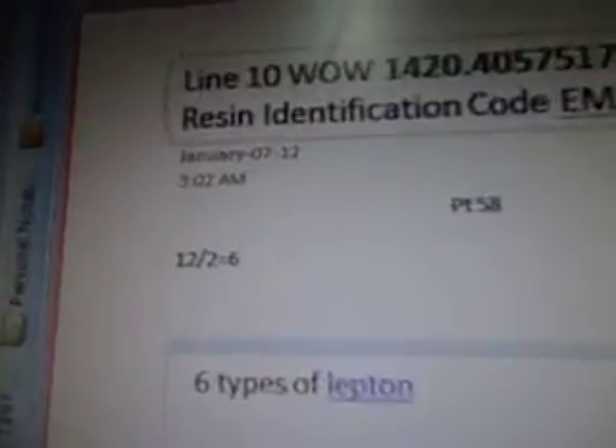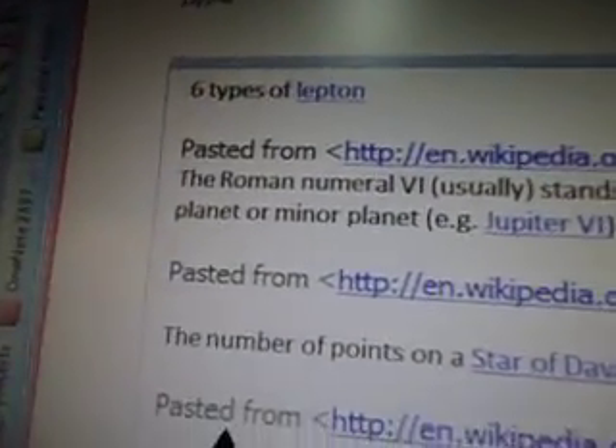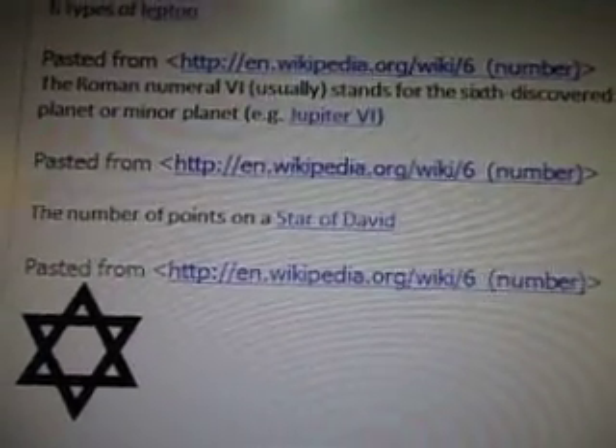And we have 12 divided by 2 equals 6. So we Google the number 6. Up comes 6 types of leptin. The word leptin has come up several times through all these lines, so it's an interesting word.